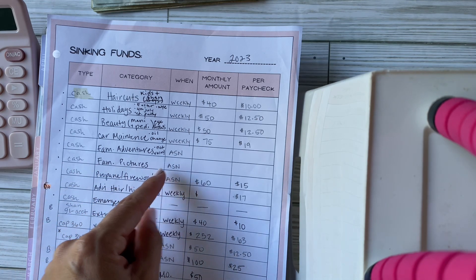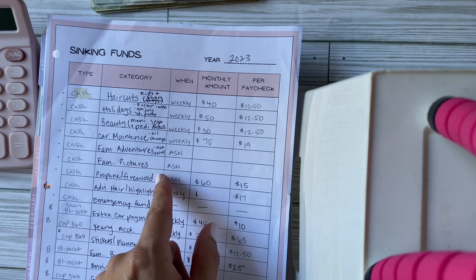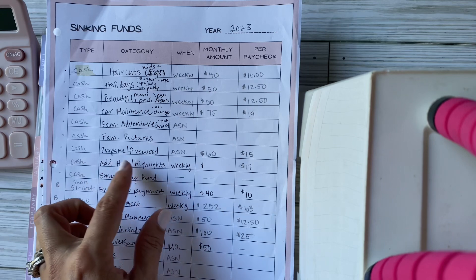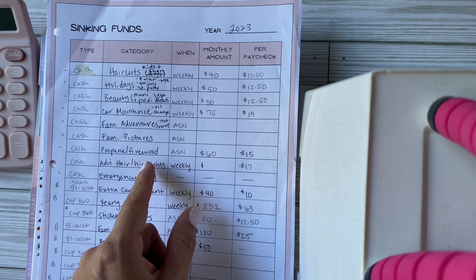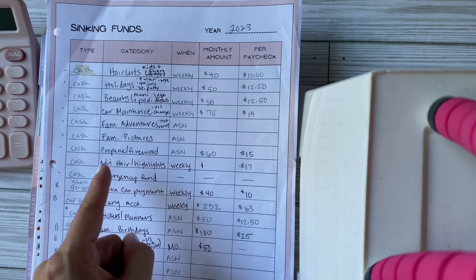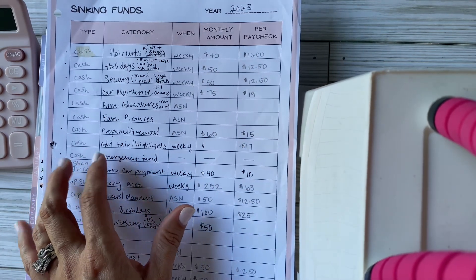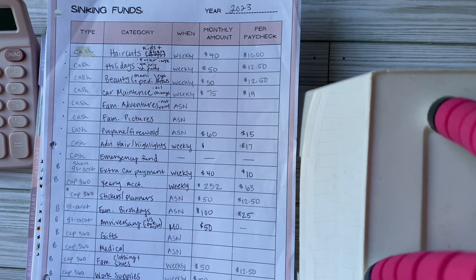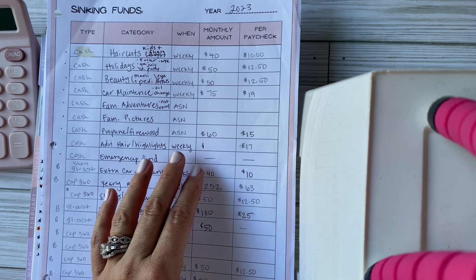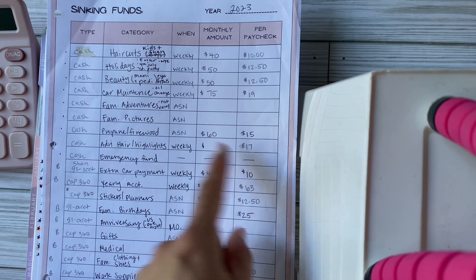Family pictures — I'm going to try and get those done this fall, so I'm building that up. I don't have a set amount yet but I do have an envelope. Then I have propane and firewood, which is a cash envelope. At our old house we needed firewood in winter; now at our new place we need propane instead. I also have a new envelope for hair and highlights — getting that done once a quarter, which works out to $17 a week.